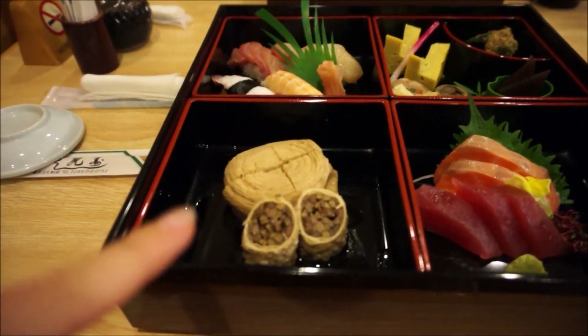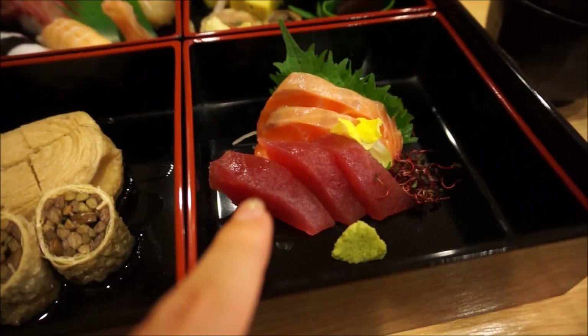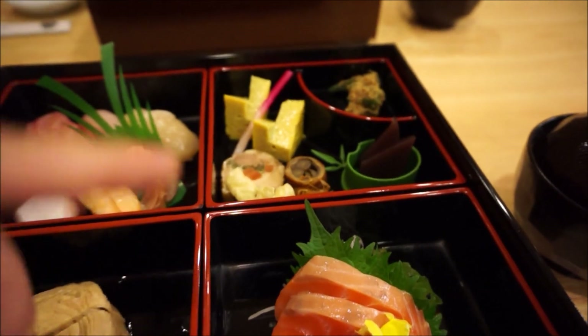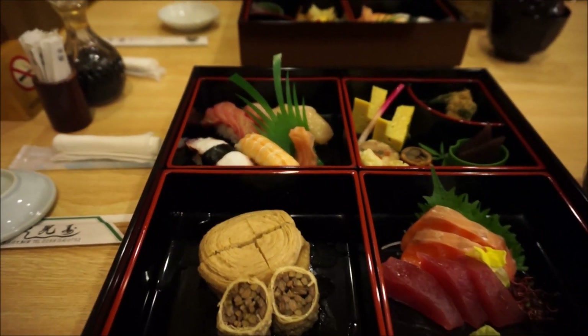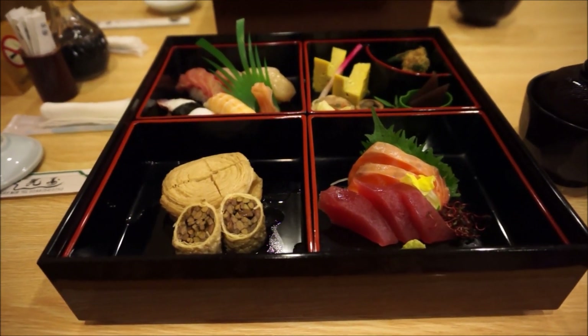Our food just arrived. We have yuba, which is like the tofu skins — it's expensive and it's famous in Niko. Sashimi, so tuna and salmon, raw fish. There are just some extra dishes, and we have sweets. This is just kind of what people think of when they see sushi. For the sashimi you can use soy sauce, but for the others you don't use soy sauce. I'm really excited.